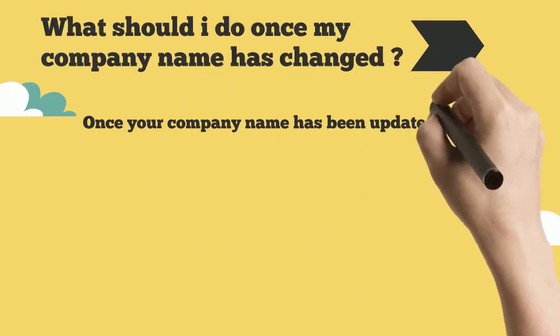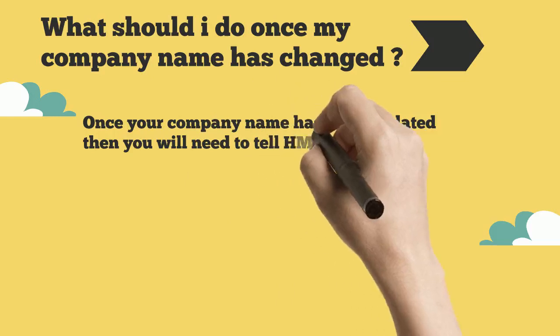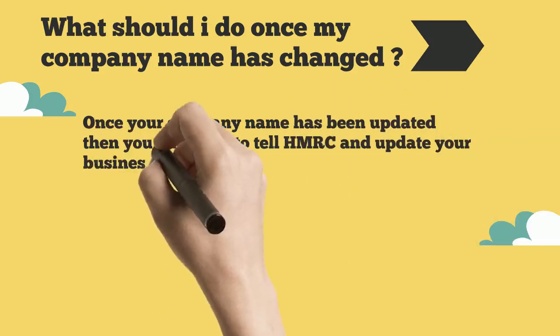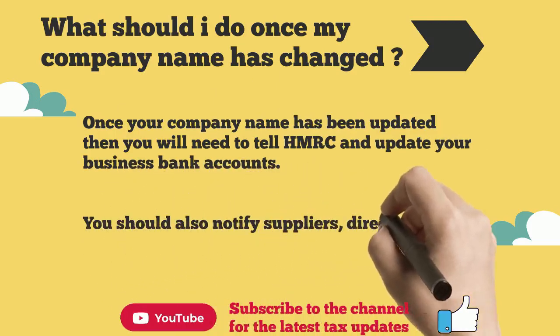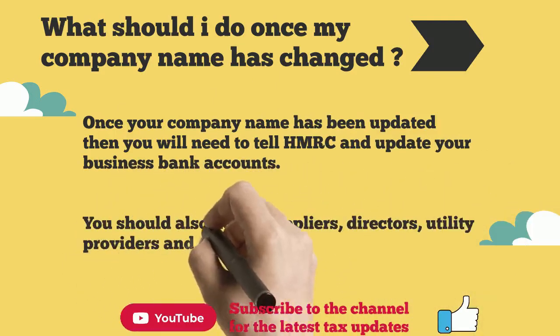Once your company name has been updated, you will need to tell HMRC and update your business bank accounts. You should also notify suppliers, directors, utility providers, and anyone else that may be affected by the change of company name.